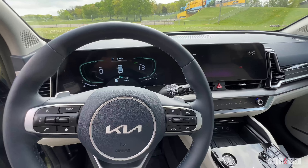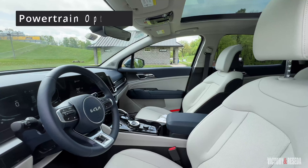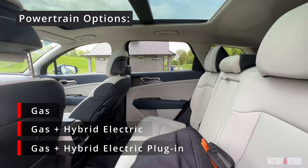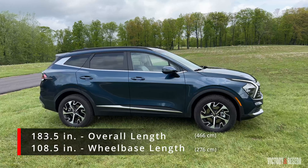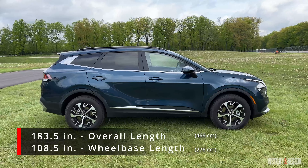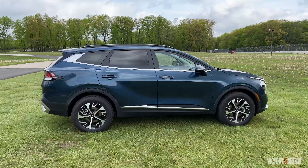For 2023, the Kia Sportage is all new in its fifth generation and is offered in gas, hybrid electric, and plug-in hybrid electric versions. Its length is over seven inches longer and wheelbase is almost three and a half inches longer than the previous generation.